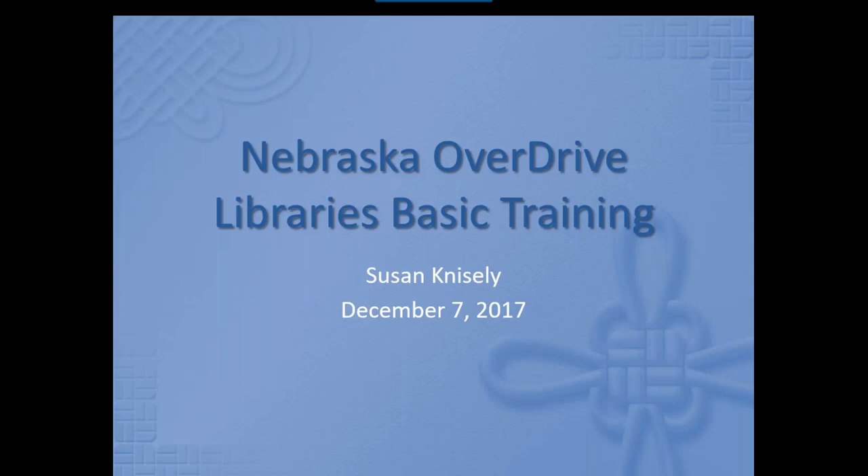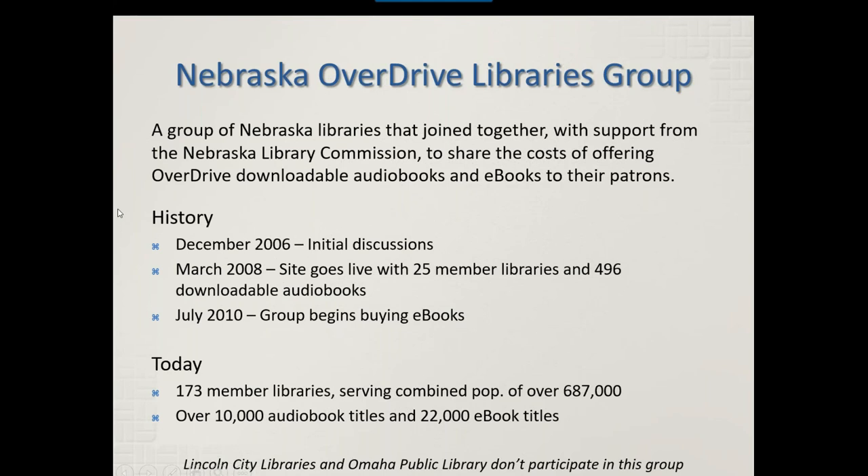Welcome. This is Nebraska OverDrive Library's basic training. I've scheduled about an hour and a half this morning to provide you with some introductory information on the Nebraska OverDrive Library's program service and also to do some demonstration on how you can use it to check out and download audiobooks and e-books. I have some slides to run through because some of you are new directors or new staff members. I always like to give background information because it's helpful when you're talking to patrons who have questions about why something works.